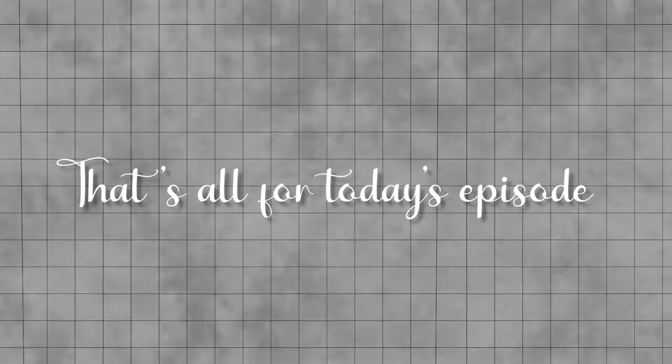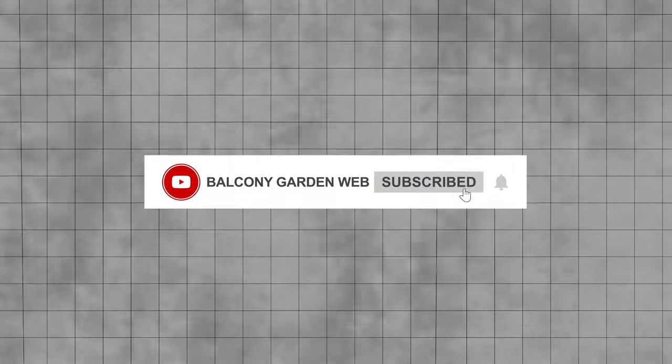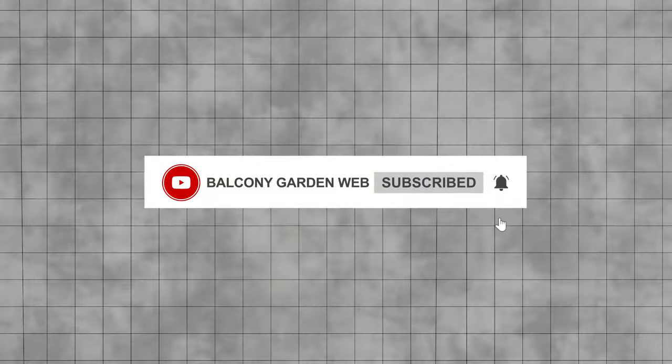That's all for today's episode. If you found this information useful, make sure to like the video and subscribe to our channel for more gardening tips and tricks.